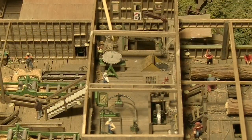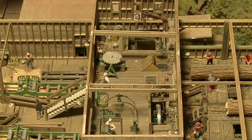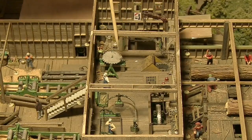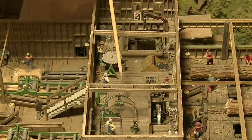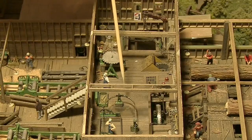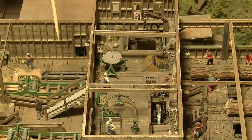This is called the filer's room. This is where workers would sharpen the teeth on the various saws — both the circular saws and the band saw teeth. It was very important to keep them very, very sharp. They would be removed on a regular basis to be sharpened and then put back onto the various saws in the sawmill.